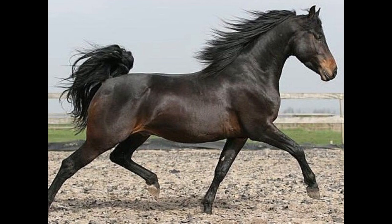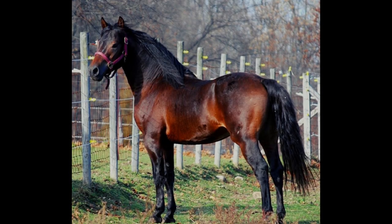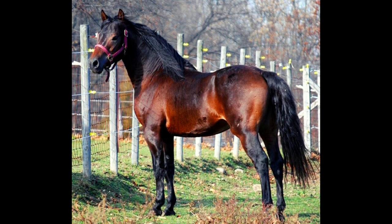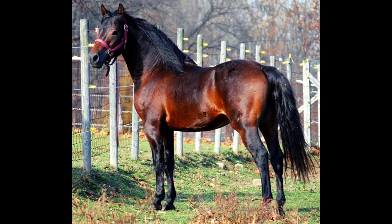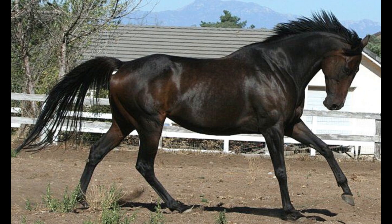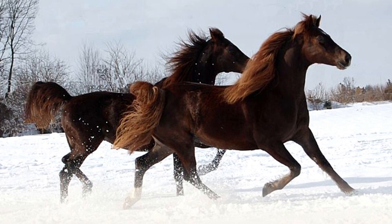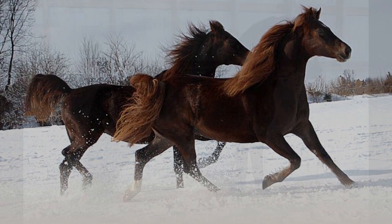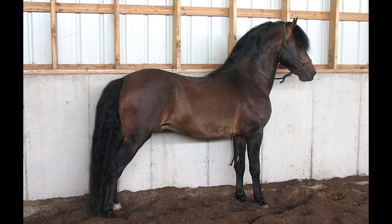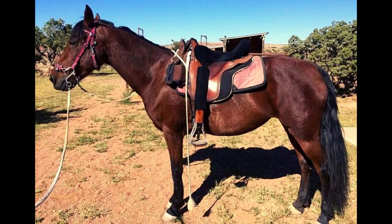Morgan horses are on average 14.1 to 15.2 hands tall and weigh between 800 to 1,000 pounds. Some Morgans may vary in height, being under 14.1 or over 15.2 hands tall. As a type of light horse, Morgans are a wonderful size for both children and adult riders. They are also an ideal size for driving, with their agility and strength giving them the capability to pull heavy loads.